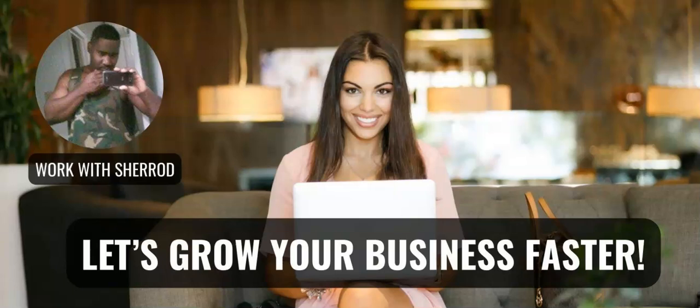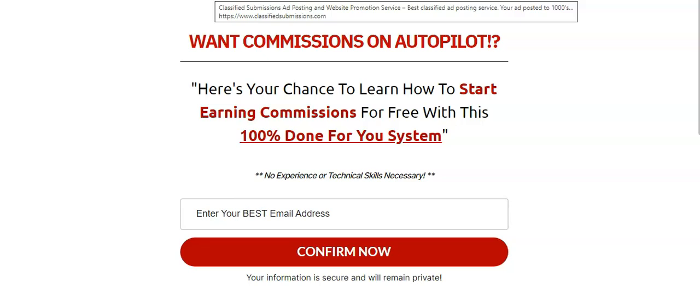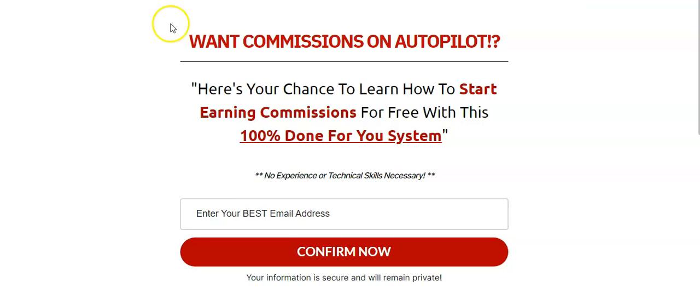Welcome to the video. This is a video all about the Rapid Profits Machine. My name is Sherrod with ListBuildingOnSteroids.com. At any time you like what I'm talking about and you're interested, please click the link below to check out the resources.